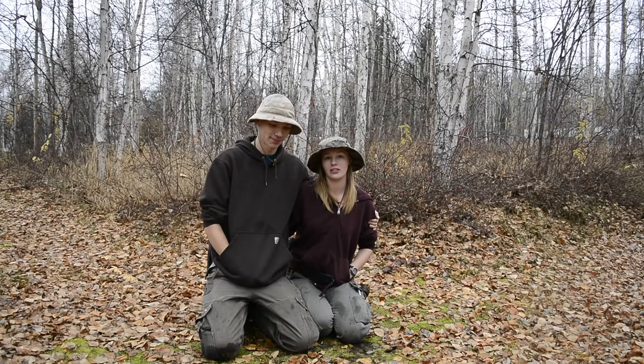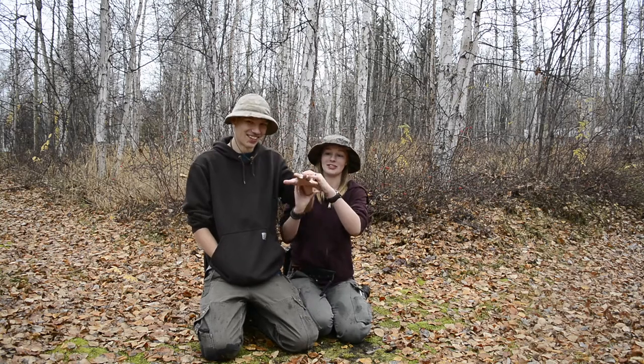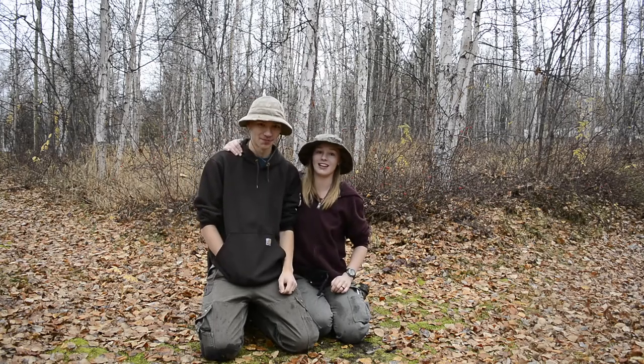Hey guys, today we're going over Matthew's EDC update for October, but before we get into this we have a really special announcement to make. Matthew and I got engaged as of yesterday — show them your ring, show it to the world. We'll be getting a closer up. Anyway guys, don't forget to like, comment, share, and subscribe. Let's get it.